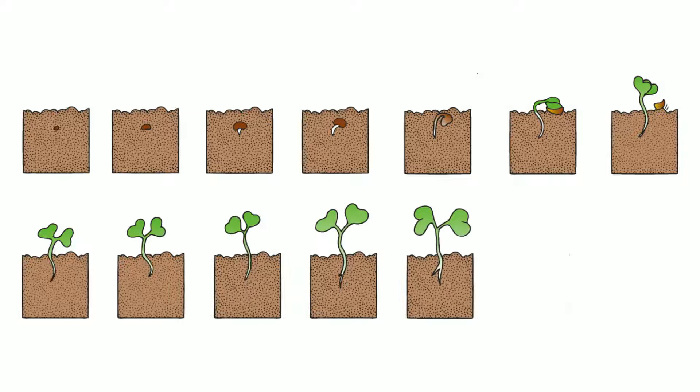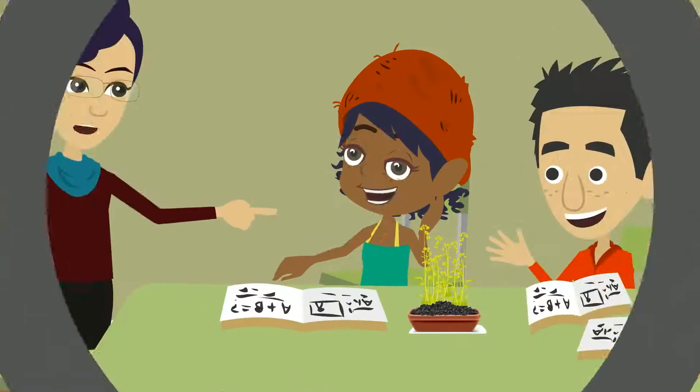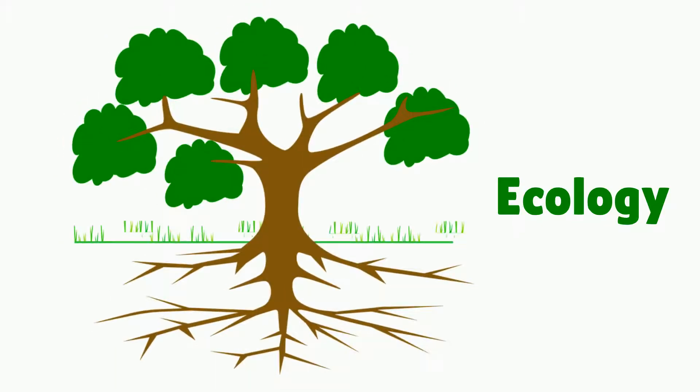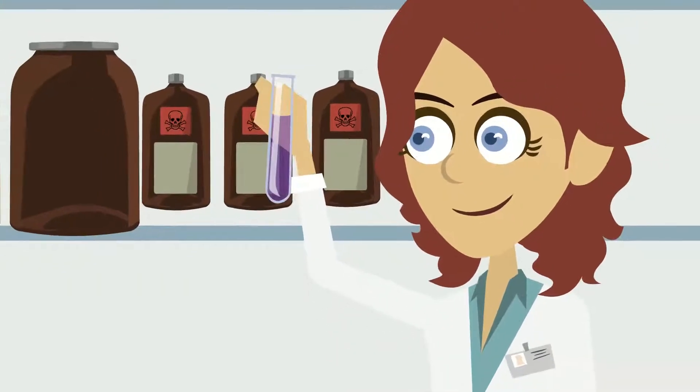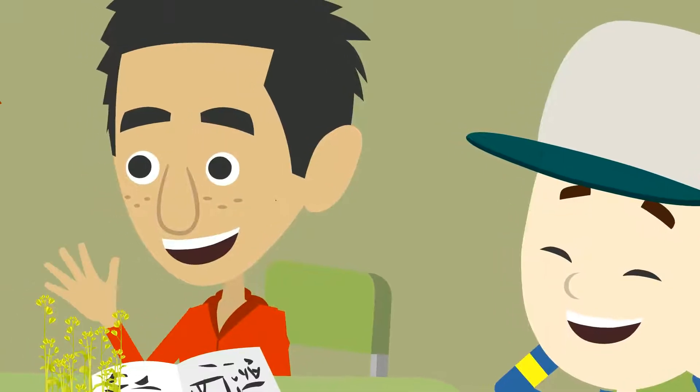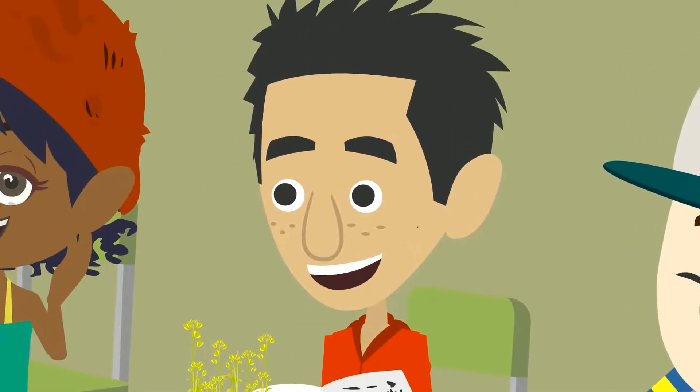You can use Wisconsin Fast Plants for teaching many different concepts. Teach genetics with Fast Plant varieties bred for traits that students can easily observe, similar to Mendel's discoveries. Ecology comes to life with environmental experiments, and lessons about life cycle and reproduction can have your students pollinating flowers and producing seeds.